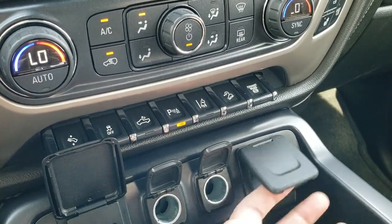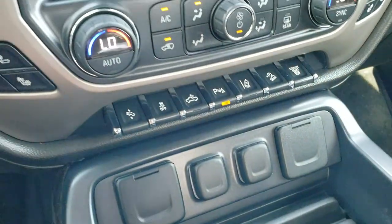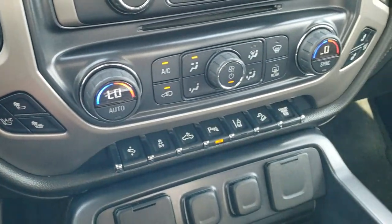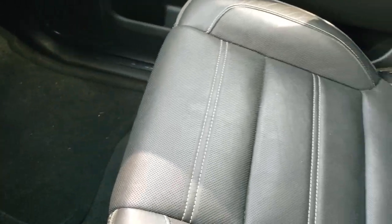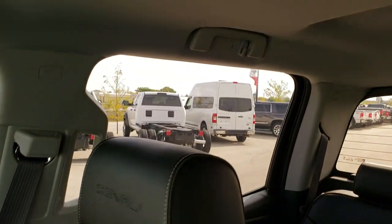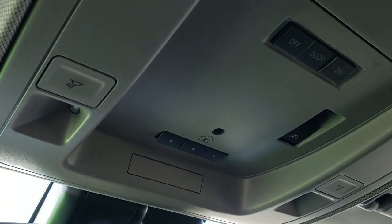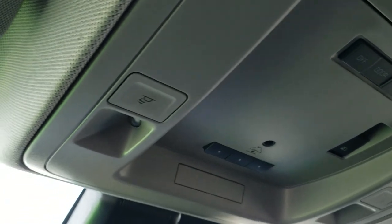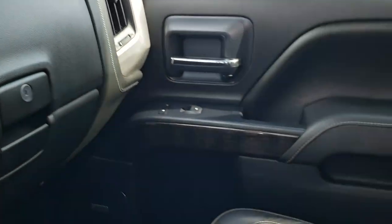Down here you get three USBs, two power points, and a 110-volt 150 watt plug-in. Here are your heated and AC buttons for your seats. The passenger side floor mat and seat are in excellent shape — no rips or tears. This truck has never been smoked in and smells very clean inside. The headliner is in excellent shape, and you do get map lights and HomeLink buttons for your garage door and security systems, as well as your power slide rear window.